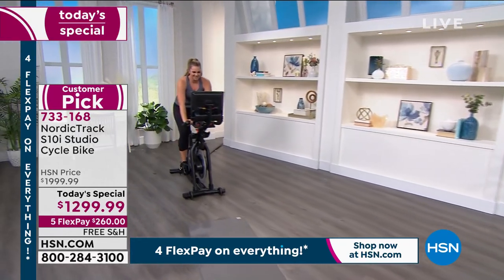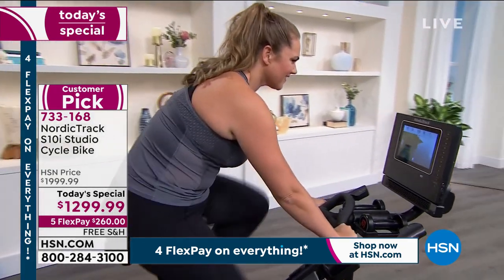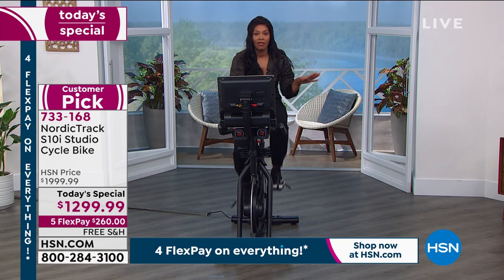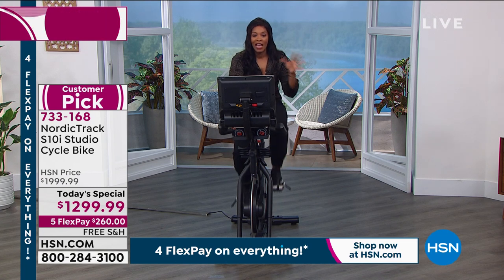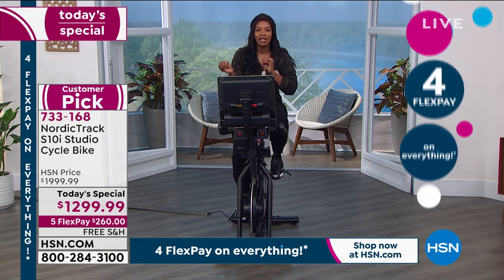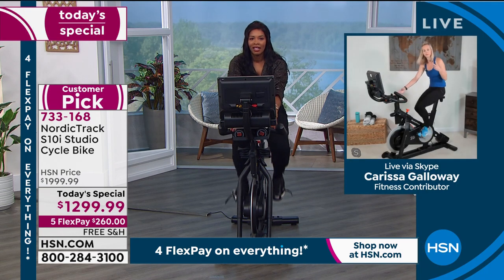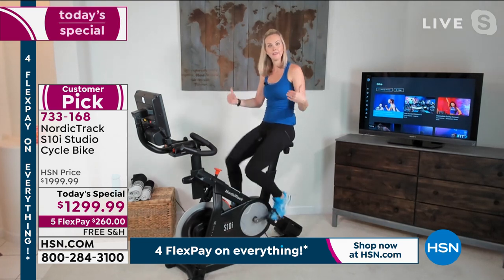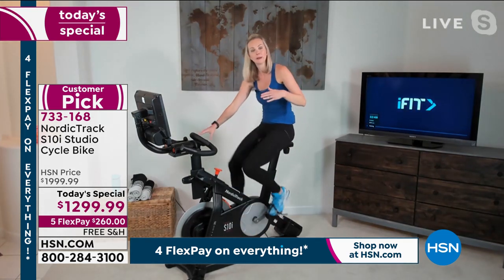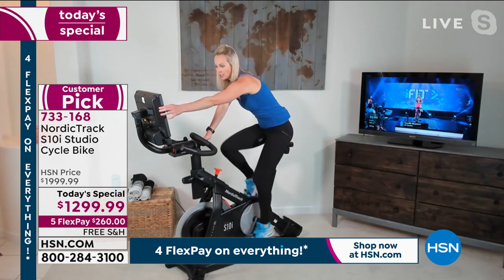This bike has up to a 20 percent incline and down to a minus 10 percent decline, and there are a lot of bikes exponentially more expensive that can't do that. What does incline and decline do for us physically when trying to get fit or lose weight? Think about it two ways: it's going to help build strength, and it's going to build stamina. We have 22 levels of resistance — even on a flat road we can push against resistance, but that alone isn't going to give us the fun factor or all that quad and glute building strength.